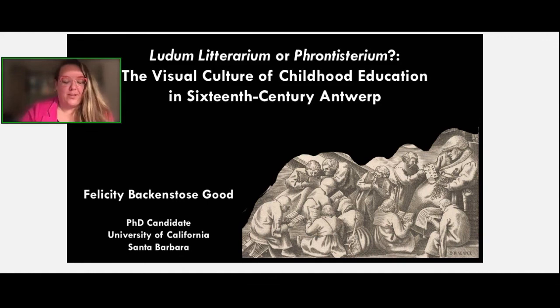Thanks for the introduction, Stein. I apologize in advance — I'm recovering from RSV so if I cough a lot, just bear with me. To place this in the context of my larger project: this is part of my first chapter investigating the visual and material culture of childhood education in the city of Antwerp, and it fits into a larger set of questions I'm asking about where children fit into the civic order in the global early modern period. My chapter is tentatively titled 'Ludum Literarium or Frontisterium: The Visual Culture of Childhood Education in 16th-Century Antwerp.'